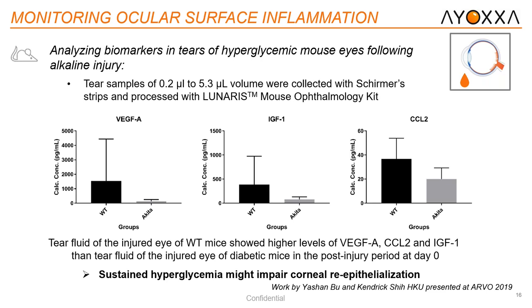On the opposite end of the field, we're now looking at tears in mice. This work was done by Yuxian Bo and Kendrick Shao from Hong Kong University and was presented as a poster at ARVO in 2019. They analyzed biomarkers in tears in hyperglycemic mice — Akita mice — following alkaline injury. Tear samples ranging from 2.2 to 5.3 microliters were collected using Schirmer strips. For VEGF, IGF, and CCL2, wild-type animals showed higher levels of each analyte compared to diabetic or diseased mice, and they concluded that sustained hyperglycemia might impair corneal re-epithelialization.